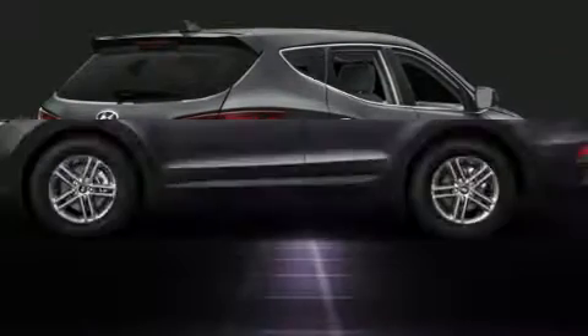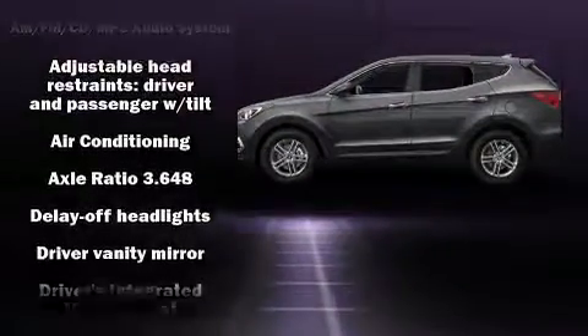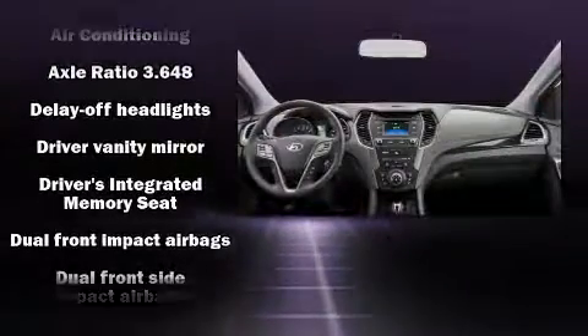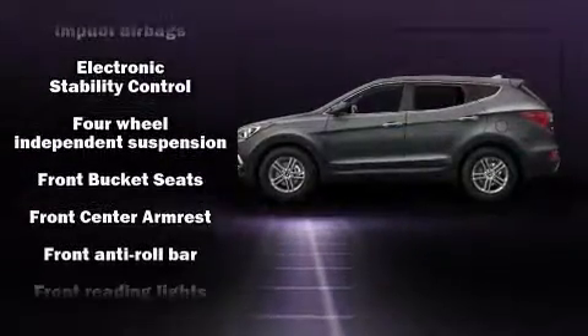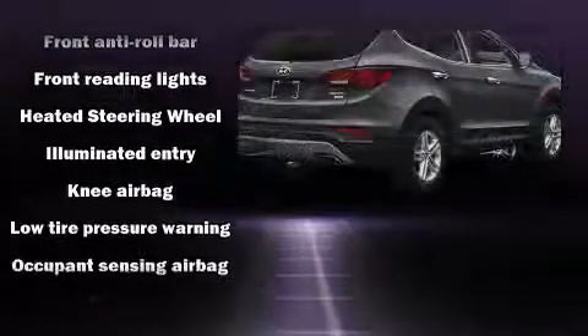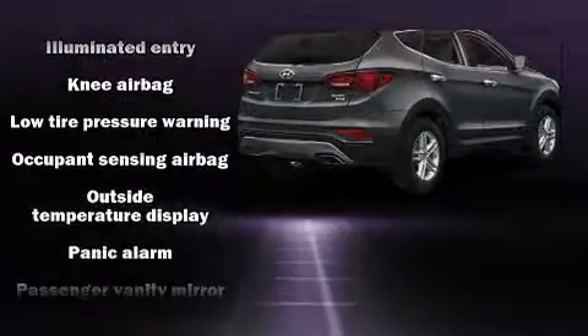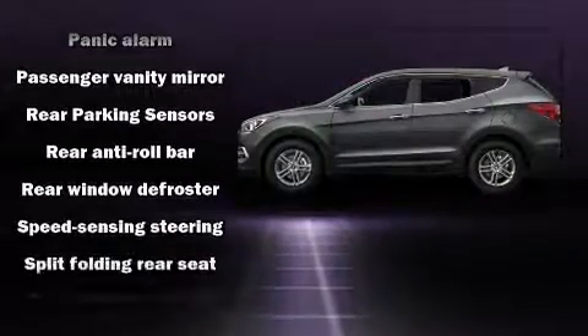Hyundai also prioritized safety and security by including dual front impact airbags, front and side impact airbags, traction control, brake assist, a security system, and four-wheel disc brakes with ABS. Electronic stability control ensures solid grip atop the road surface, no matter how challenging the driving conditions.